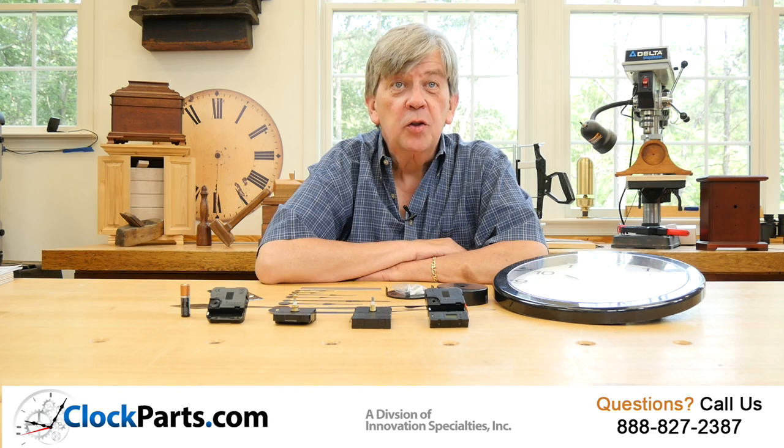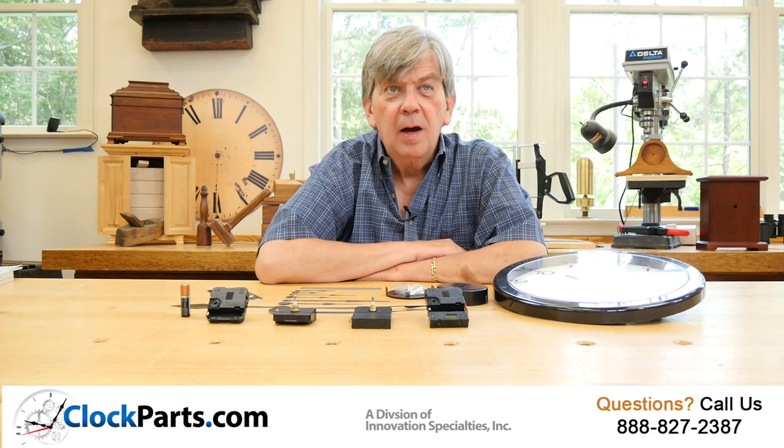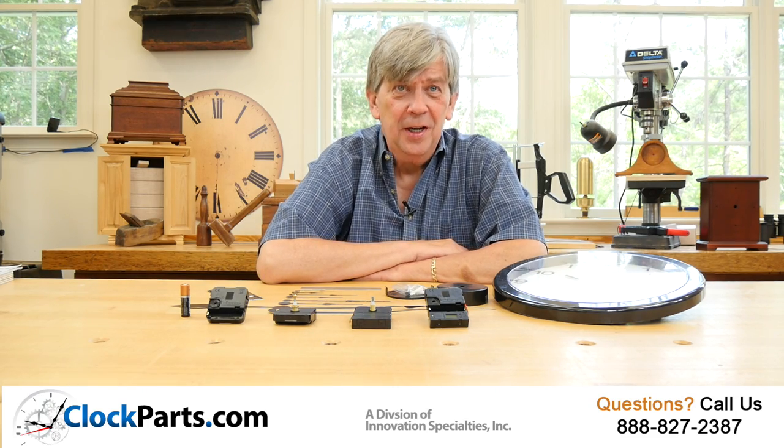A common use is for large wall clocks that may be installed high up on a wall. Imagine not having to get out a ladder twice a year to change the time.